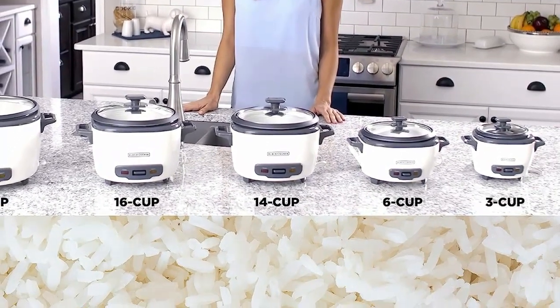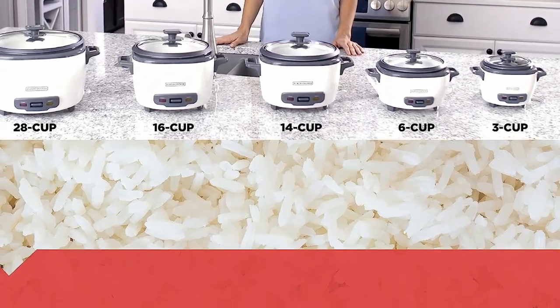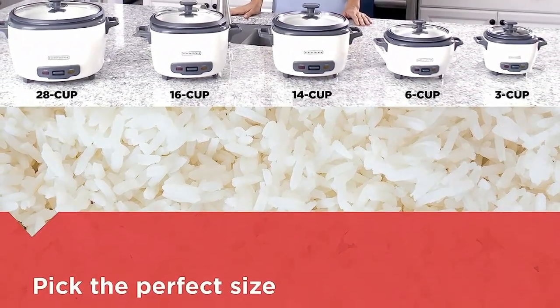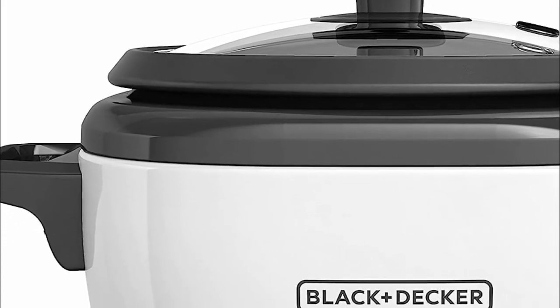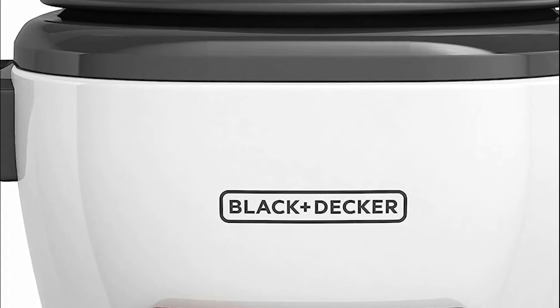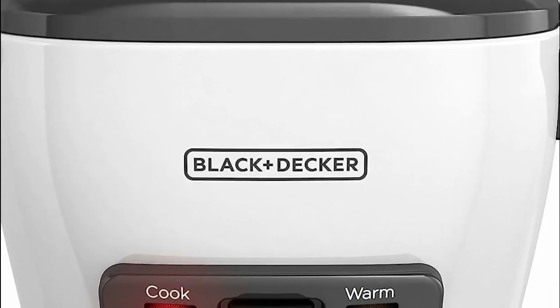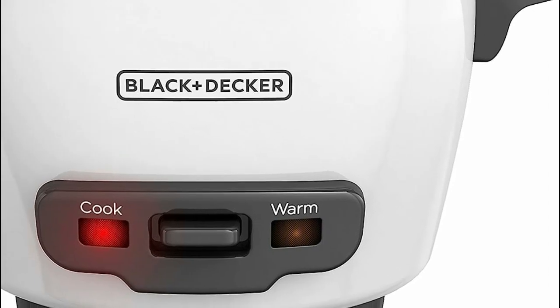The smart design of the cooker includes different colored lights that indicate whether it's actively cooking rice or maintaining it warm. Its nonstick cooking bowl is entirely removable, ensuring easy cleanup when placed in the dishwasher. Experience the joy of effortless cooking and perfect rice every time with this remarkable appliance, all without the need for constant attention or monitoring.